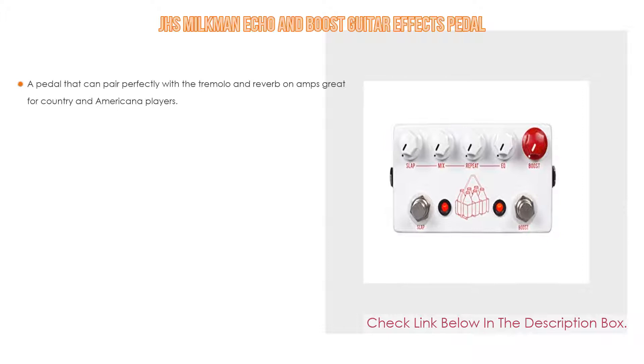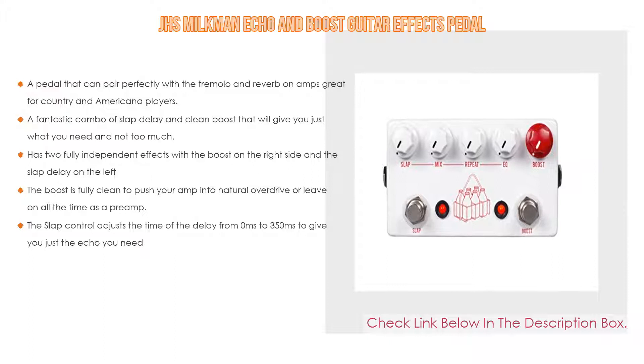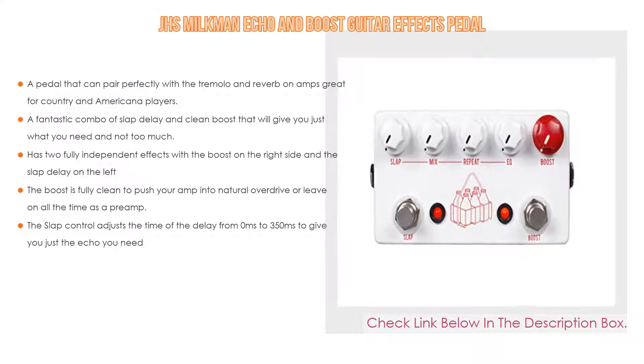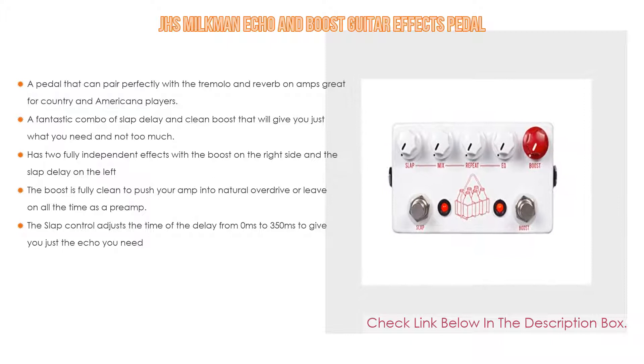Number five: the JHS Milkman Echo and Boost guitar effects pedal. It comes with many features, such as a pedal that can pair perfectly with the tremolo and reverb on amps, great for country and Americana players, as well as a fantastic combo of slap delay and clean boost that will give you just what you need. It has two fully independent effects with the boost on the right side and the slap delay on the left.